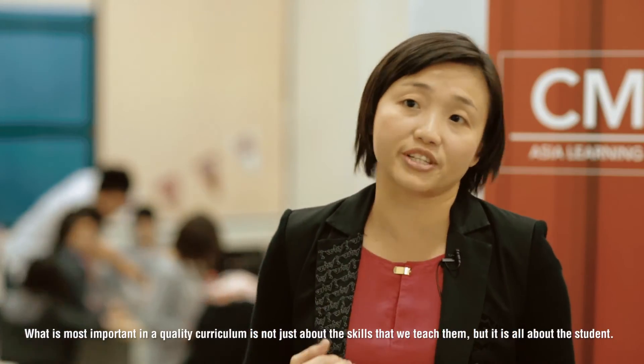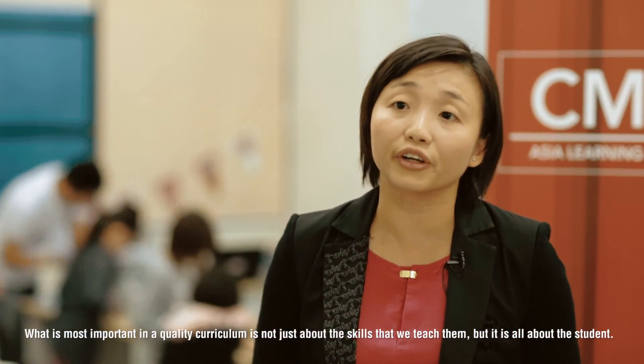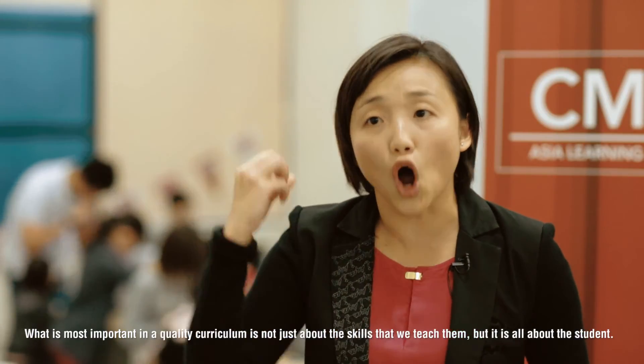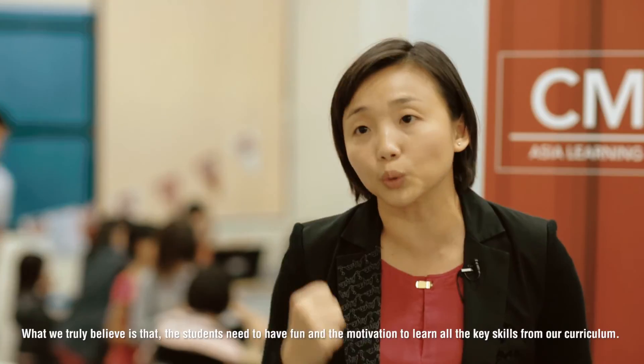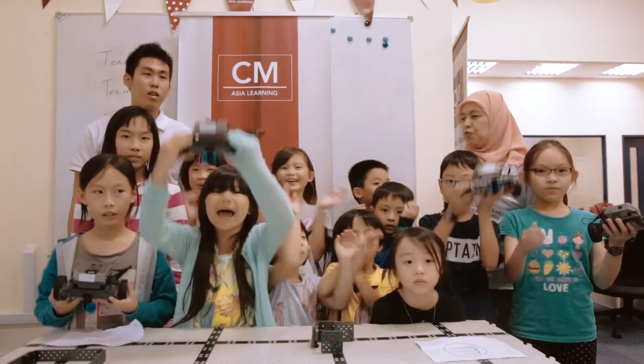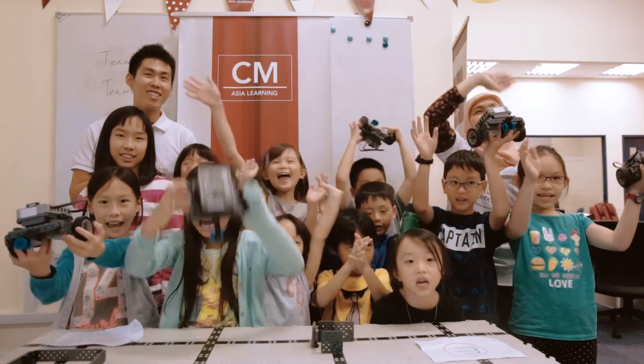What is most important to us in a good curriculum is not just about the skills that we teach them, but it is all about the students. What we truly believe in is that the students need to have fun and the motivation to learn all these skills from our curriculum. We are all about them!